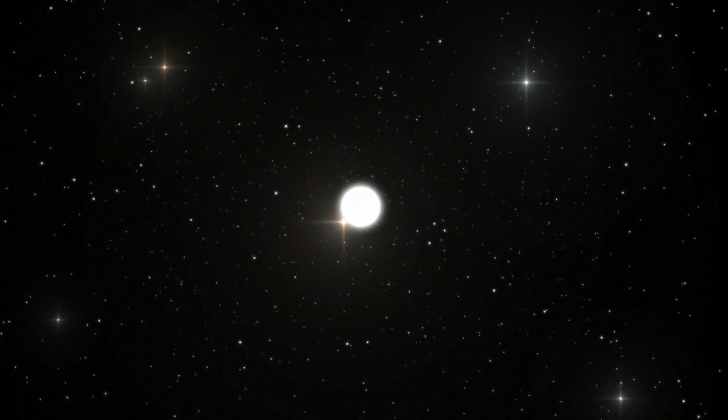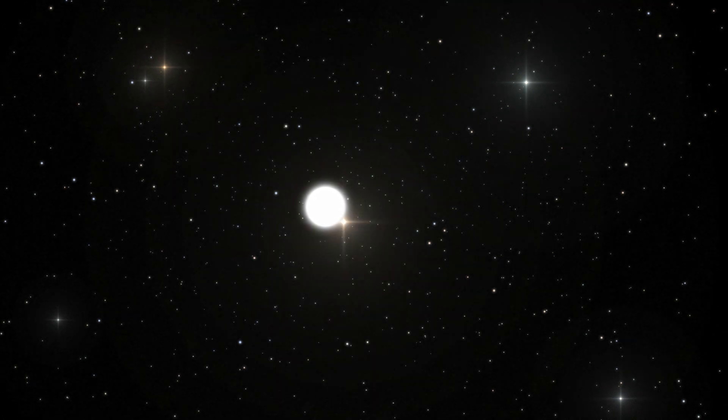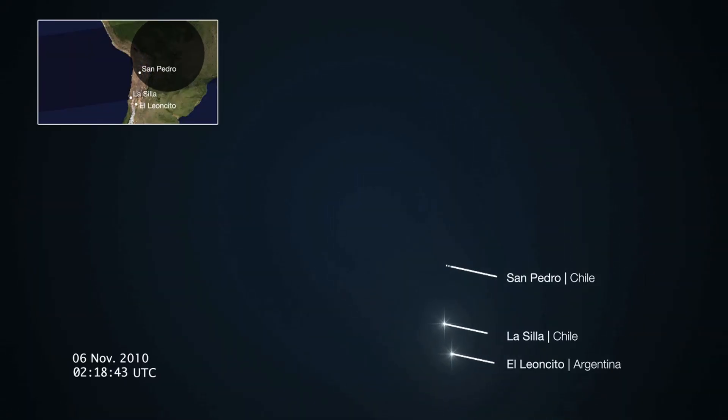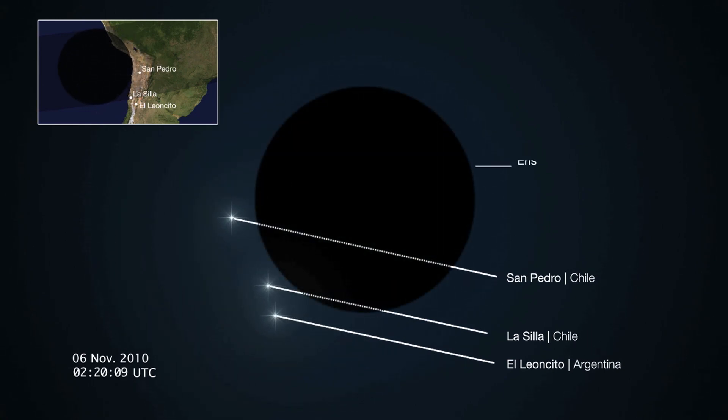Occultations are rather like eclipses. The background star disappears behind the object and reappears on its other side. As viewed from Earth, the brightness of the background star suddenly drops and then returns equally suddenly to its previous level. By looking at these two events, astronomers can measure the size and shape of the occulting foreground object. If they also know the mass of this object, they can then determine its density.